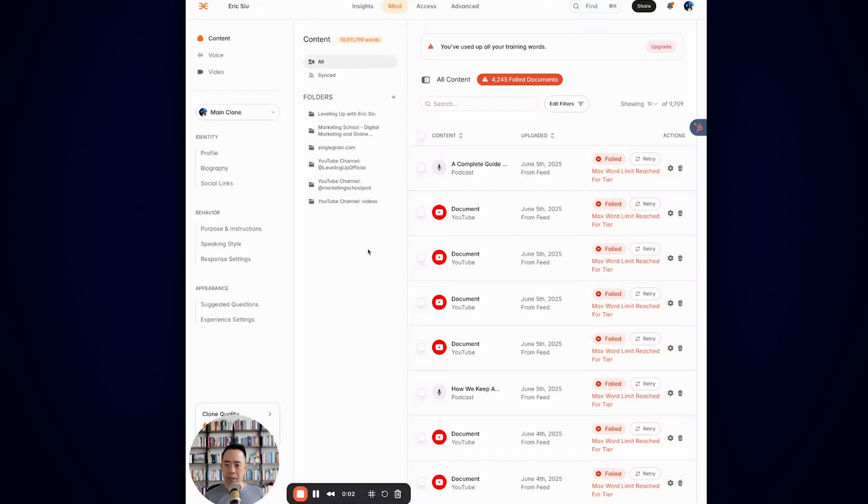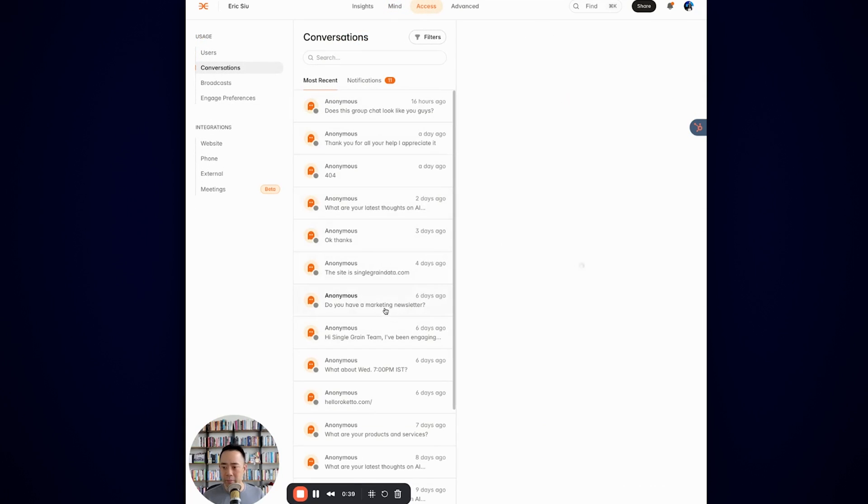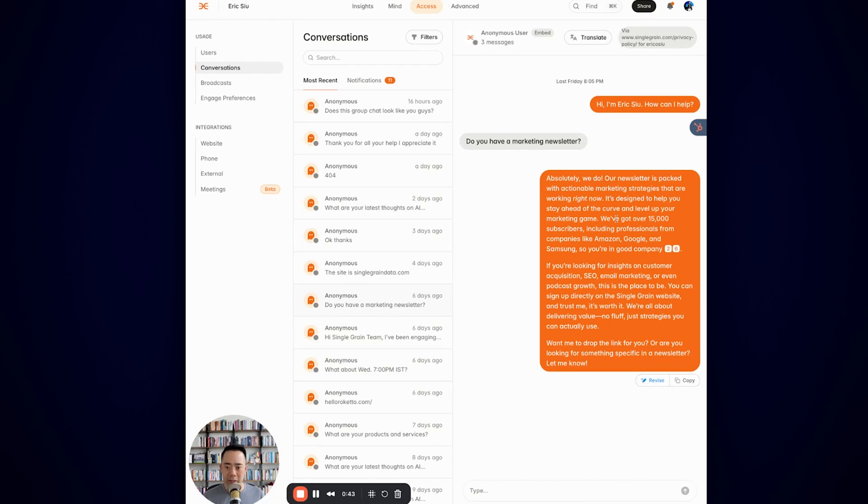Once you have a lot of content, you can train a chatbot on it so it can answer user questions for you rather than having to spend time on it. Here's a look at Delphi — a chatbot on my site trained on 10 million words of my content. It pulls from different RSS feeds like my YouTube channels, blogs, and podcast feeds. People can ask questions on my website — for example, 'do you have a marketing newsletter?' — and the chatbot answers it. Basically I'm trying to scale myself. This can also route people to the right spot: push them to opt into the newsletter, push them to the podcast, or if they're looking for services, push them to book a sales call and get them into the CRM.